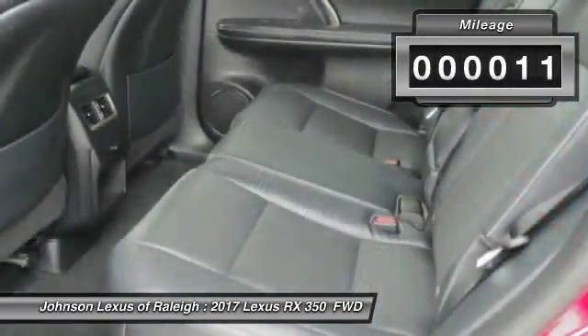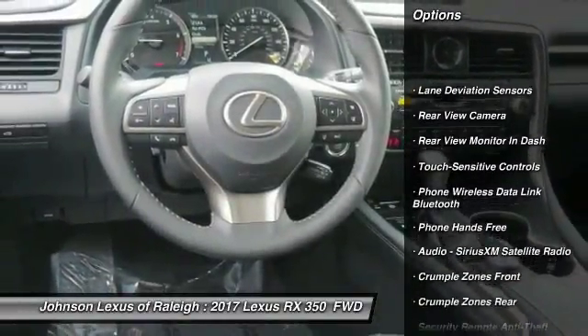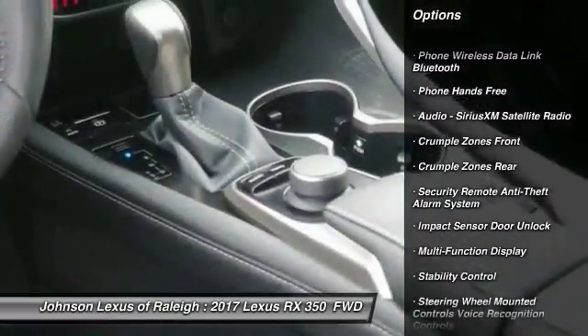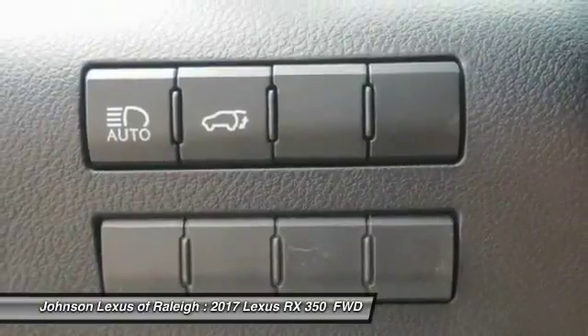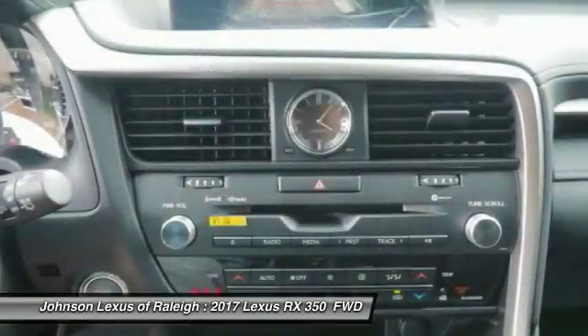Here are some of this vehicle's great options: traction control, stability control, power brakes, child safety locks, trip computer, clock, compass, electronic brake force distribution, tachometer, and cargo area light. Your new ride is just a phone call away.